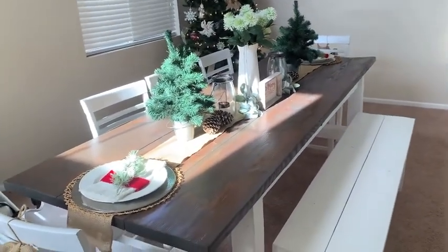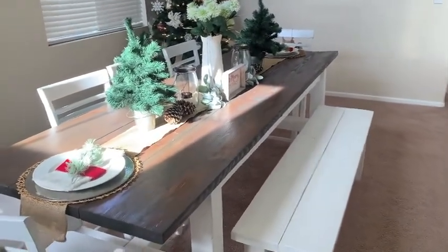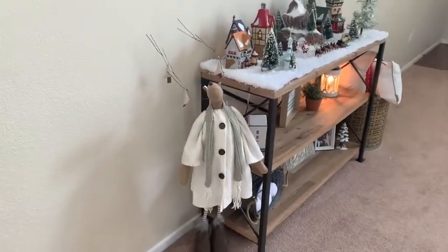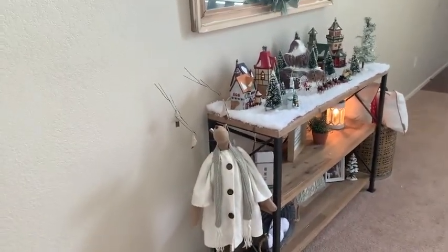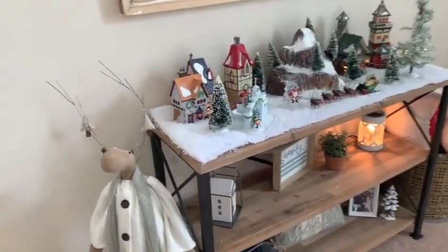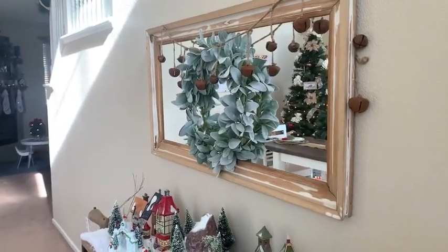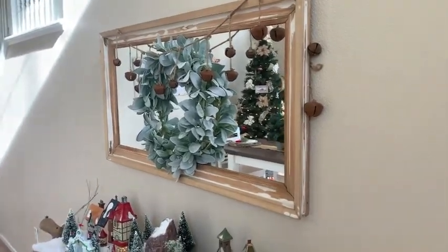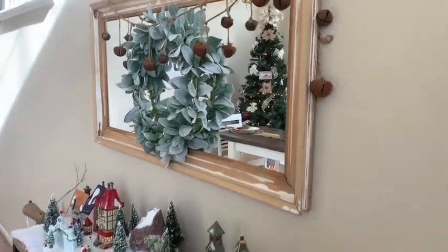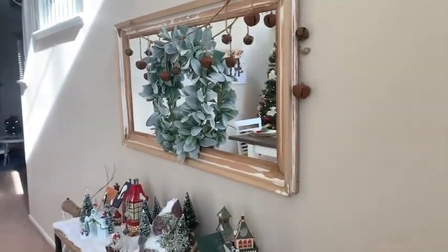My husband made the table, chairs — everything — so I can't link that. We have this little distressed reindeer that I've had for many years from HomeGoods and we absolutely love him — he's like part of the family. And then I have this wreath from Hobby Lobby. The mirror I'm not sure about — my mother-in-law gifted that to me. And then I have these vintage bells strung across and they are so pretty and gorgeous.